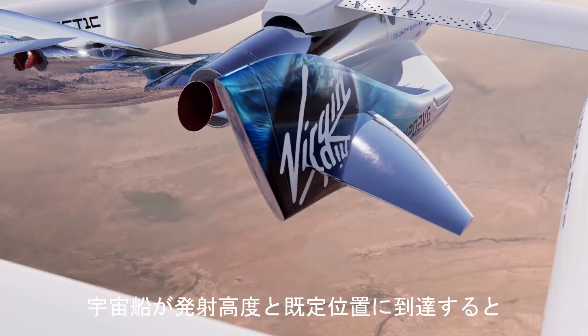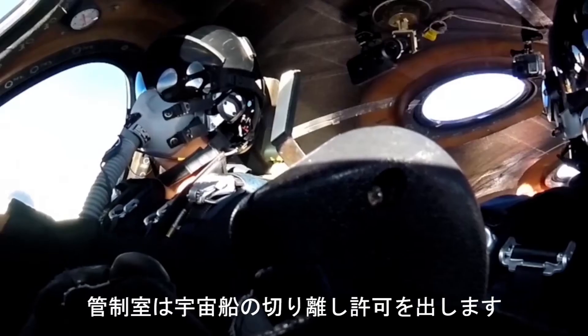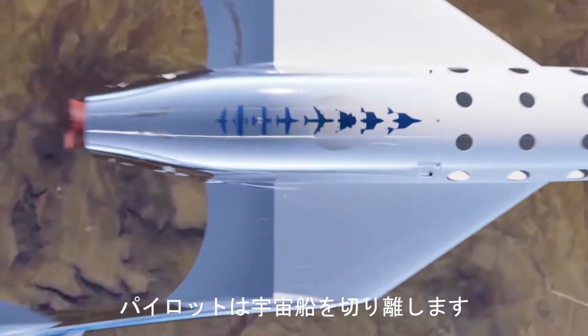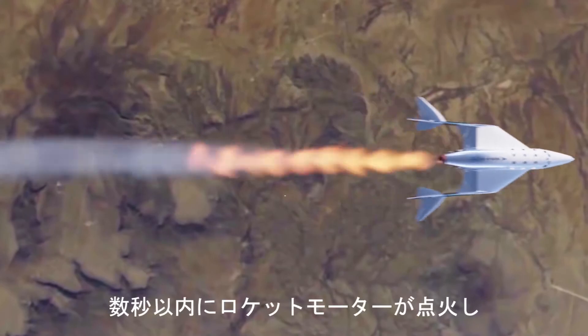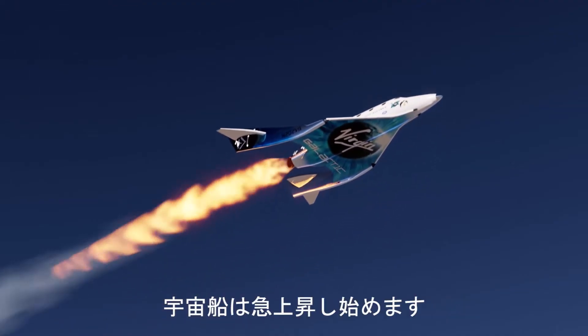When the vehicles have reached the launch altitude and location, Mission Control provides clearance for release. The pilots activate the launch and set the spaceship free. Within seconds, the rocket motor ignites as the vehicle starts its rapid ascent toward the stars.